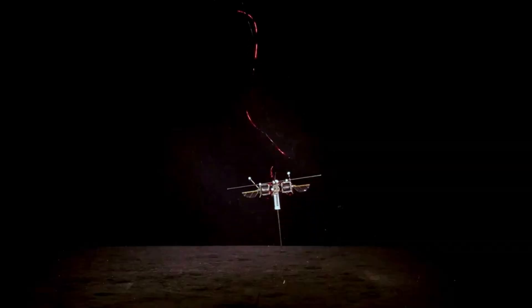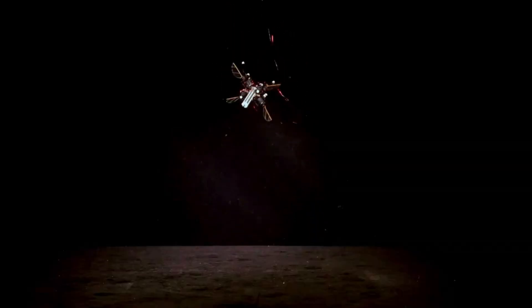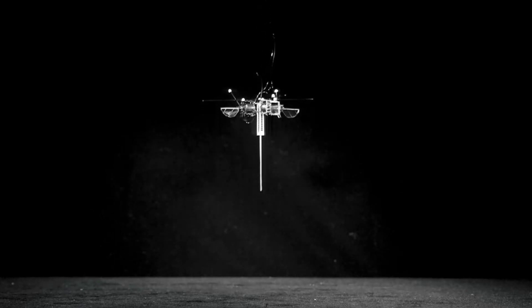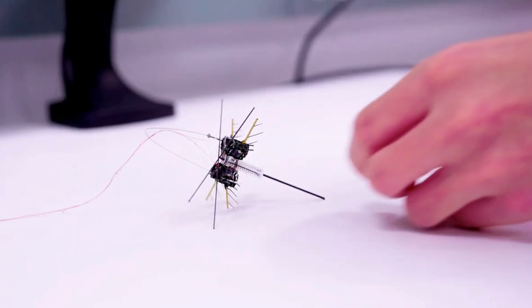With a blend of agility, strength, and efficiency, this miniature marvel is poised to transform search-and-rescue missions and explore new possibilities in challenging environments.